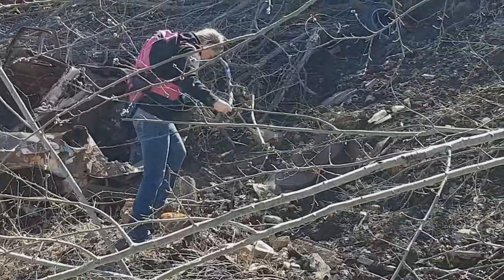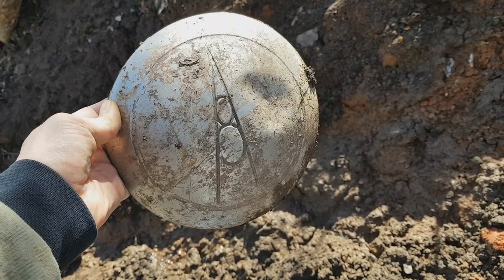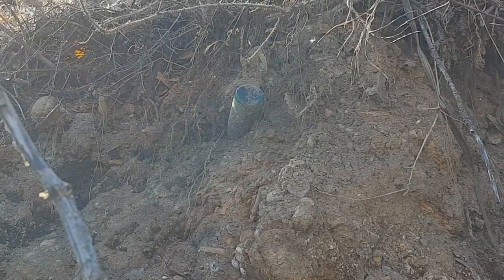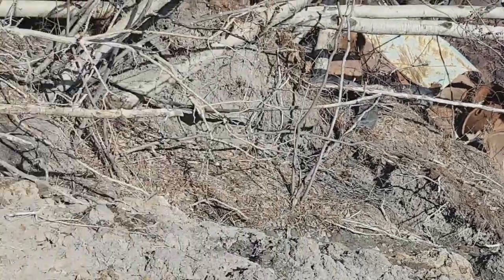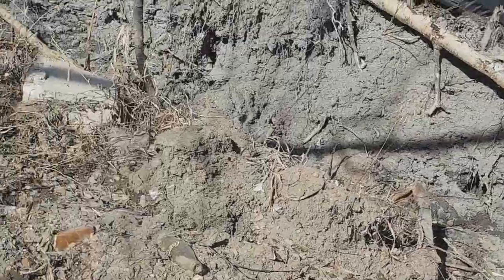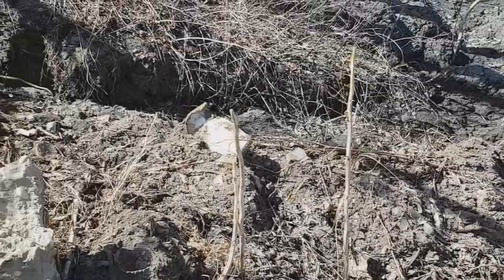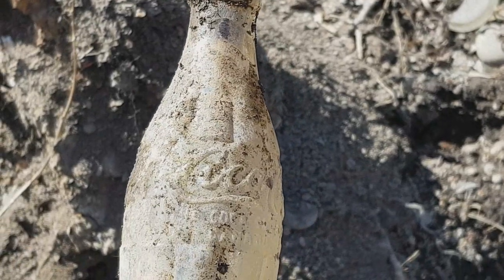Sam's found some treasure - some kind of old hubcap. I spotted a green one embedded in the bank. There's a Coke bottle and some kind of antique jug. There's just tons of stuff - love these Coca-Cola bottles.